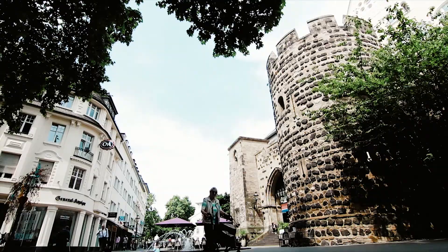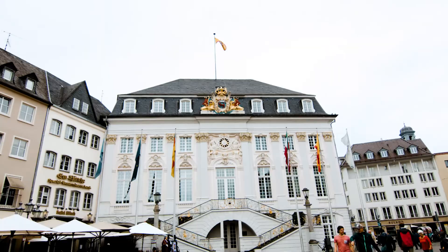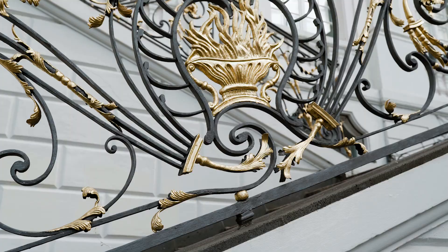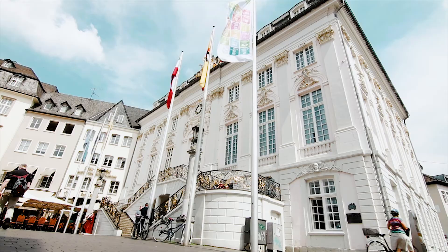Number three is the Old Town Hall. Its architectural style is decorated Rococo. The building houses the mayor's offices and representative rooms. While Bonn was the capital, the hall was visited by John F. Kennedy, Queen Elizabeth II, and Bill and Hillary Clinton.